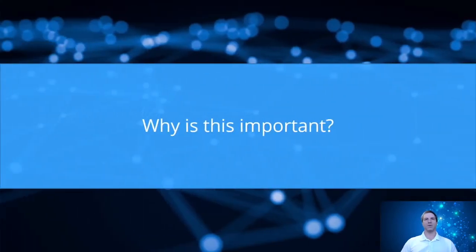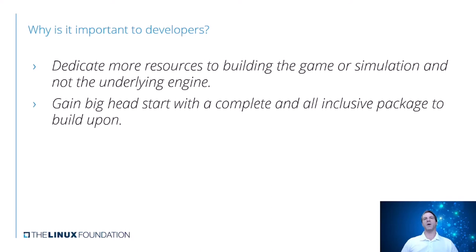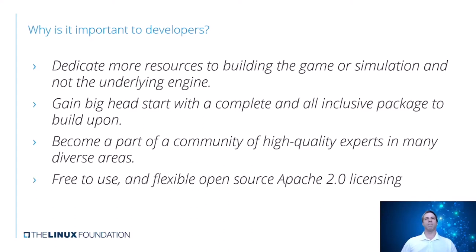So why is this actually important to you? Working with open source, you can dedicate more resources to actually building your simulation or interface instead of focusing all your time on the underlying engine. You get a big head start because you have this complete package to build upon—it's a lot easier taking things apart than rebuilding everything from scratch. We've made sure a lot of the spaghetti code and embedded systems have been separated so you don't have to deal with that. You also become part of a community with a lot of expertise in different areas, and we've done a lot of this in Discord where people can ask questions continuously. And it's free to use with the flexible open source Apache 2 licensing that has really no boundaries—it doesn't matter where you are in the world.